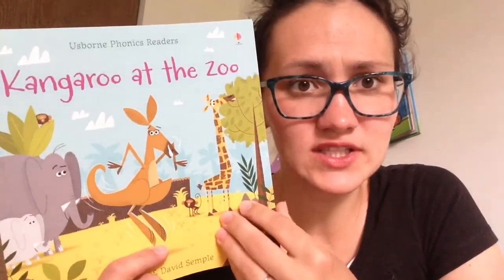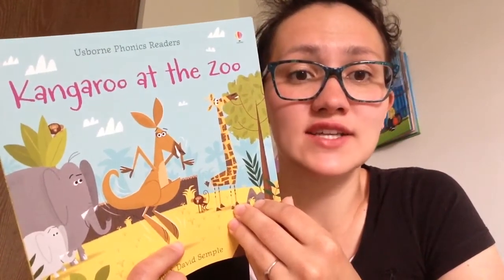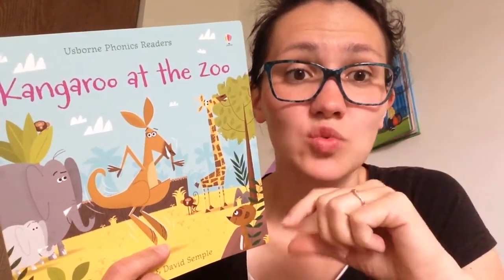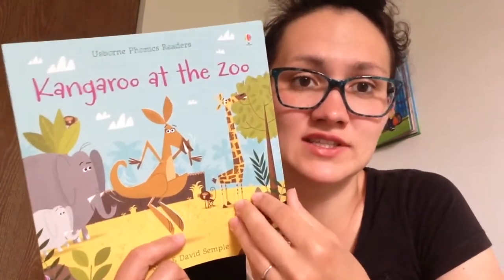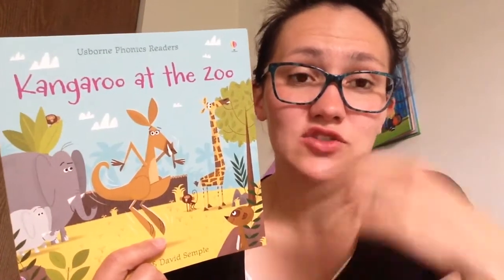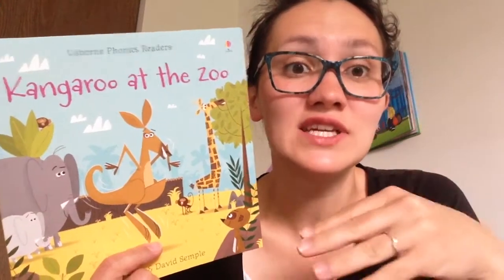Did you hear about phonics? That is a great method to emphasize the sounds of the letters, or the combination of the letters, and then you have to put them together to words and then you can read. The first times you have to read to your child so that they can hear the sounds, and then they can read — it's easy to read for them.